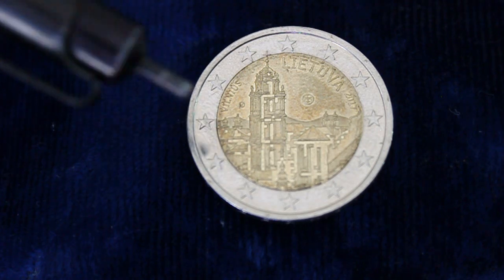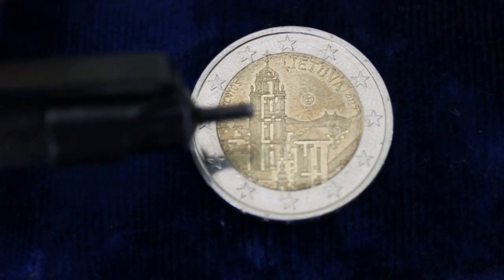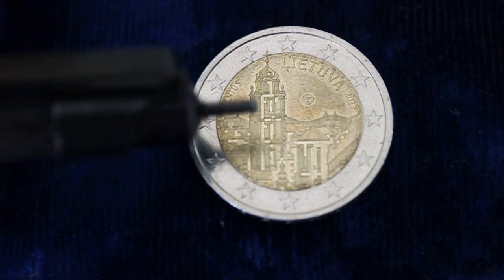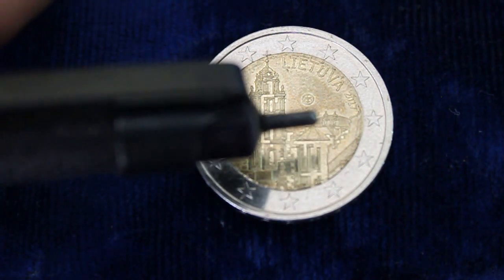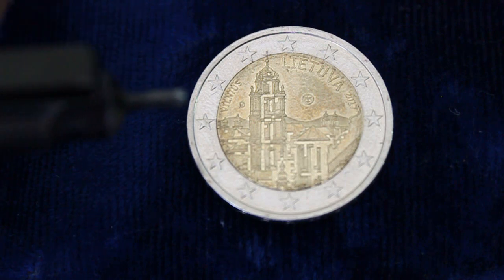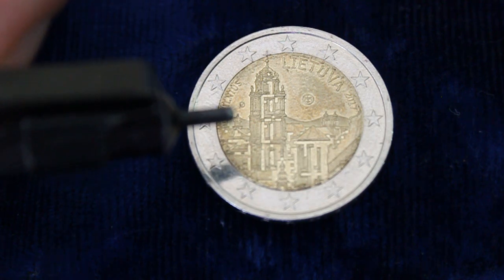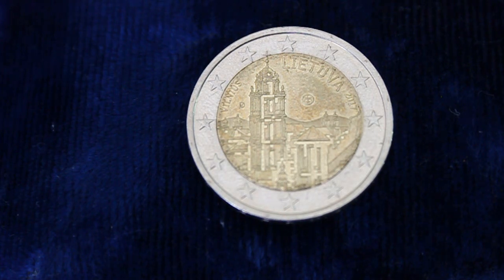It features the city center of Vilnius. You have the freestanding bell tower of St. John's Vilnius University church tower right there. You have the Church of St. Catherine in the back there, and then the Orthodox Church of the Holy Ghost here also in the far back. And another church here up in the front. It features the old town of Vilnius.